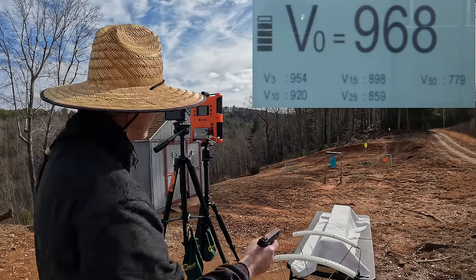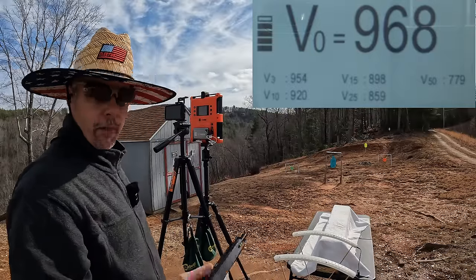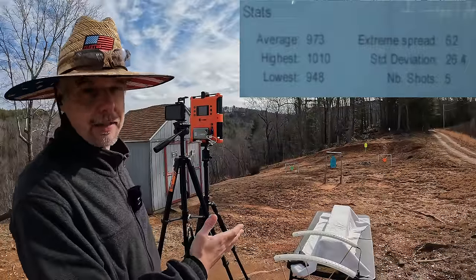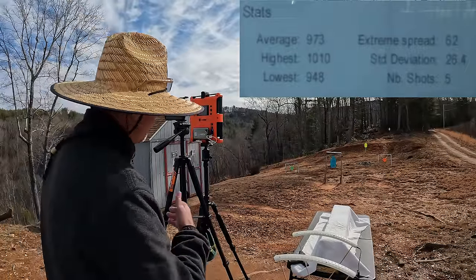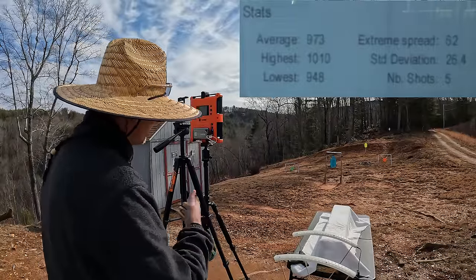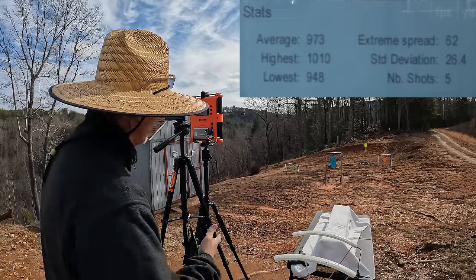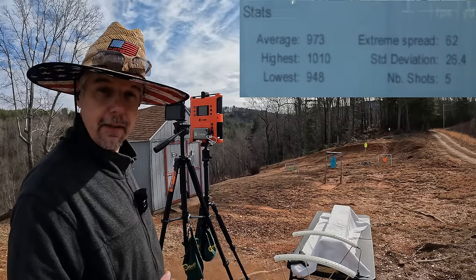That was all five of them. Our five round average for the Uppercut was 973 feet per second — met and exceeded what the box says. We had an extreme spread of 62 and a standard deviation of 26.4. It definitely likes this little longer barrel more than it did the shorter one from the first test. Let's get reset and see what that Stinger does.